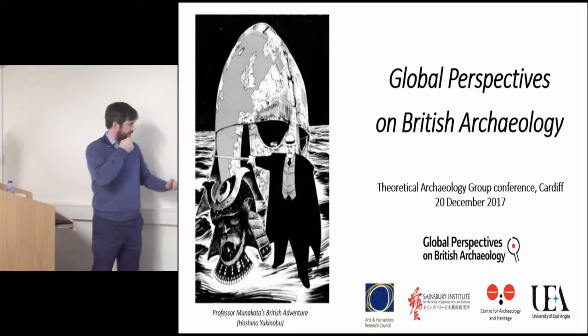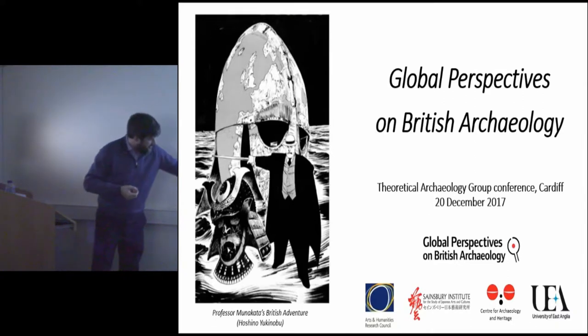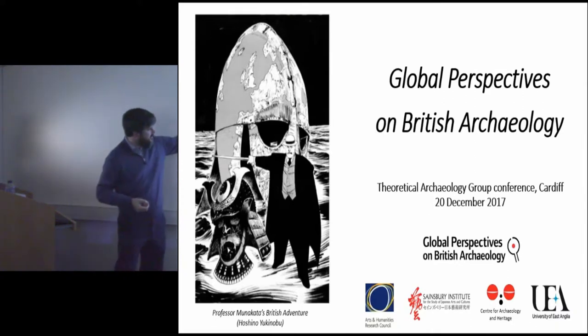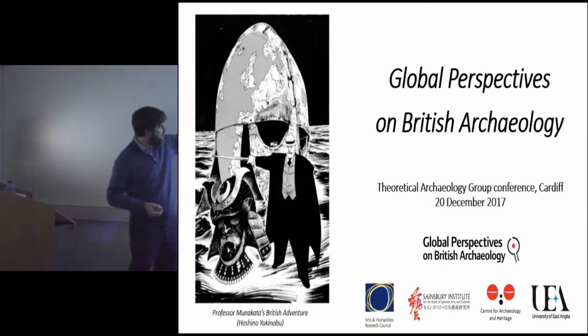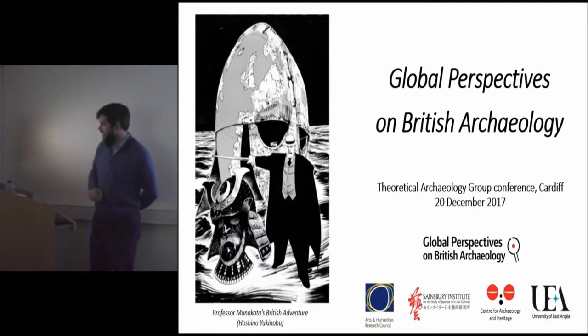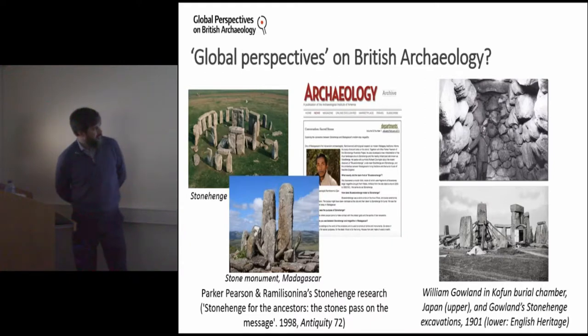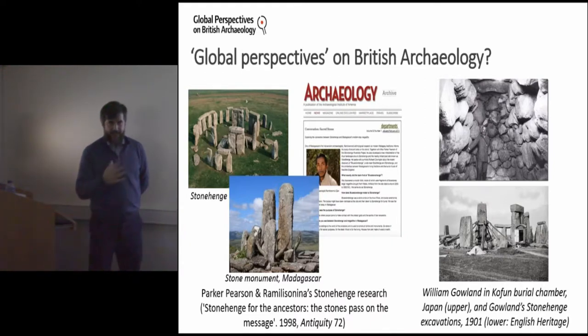This image is from Professor Muna Carter's 'British Adventure,' and it shows the Sutton Hoo helmet, carefully and skillfully rendered. It's just going to set you off with a slightly different idea and approach to British heritage and archaeology.